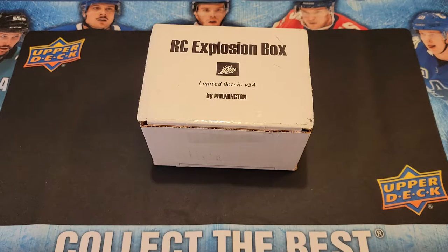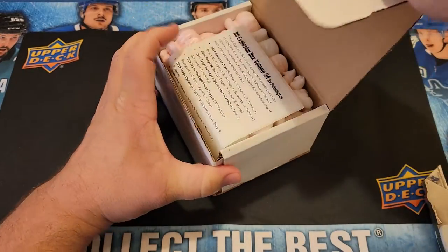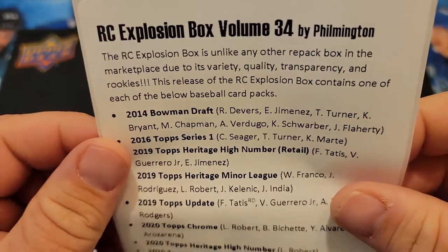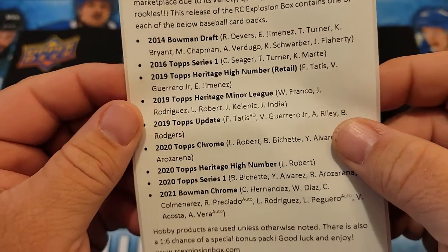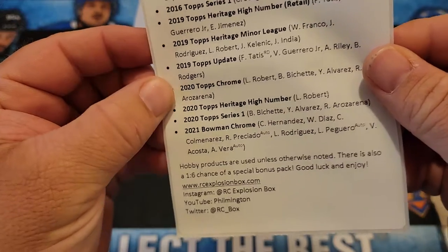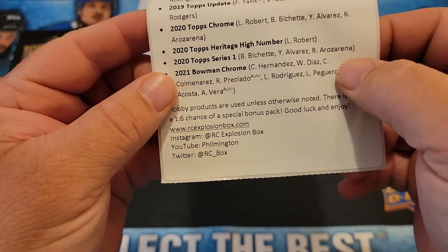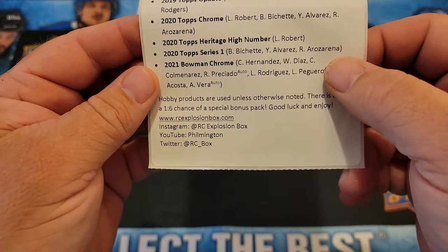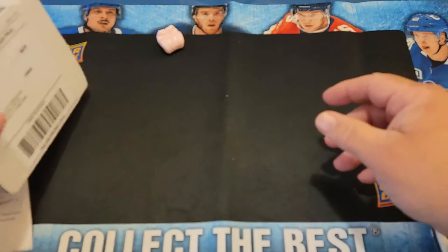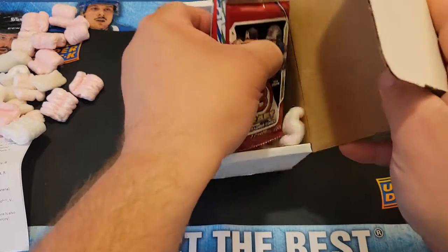What's up guys, the Rookie Card Explosion Box Volume 34 by Filmington. I'm pretty excited about this month — they have some really good packs, starting off with 2014 Bowman Draft, Topps Series 1, 2016, 2019 Heritage High Number Heritage, minor league, Topps Update, Topps Chrome from hobby, another Heritage Topps Series 1, and Bowman Chrome from this year. I've seen a Beavers Chrome Blue come out of the 2014, so hopefully we've got a different box.